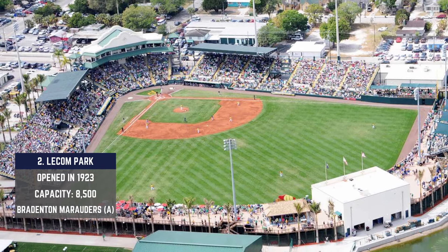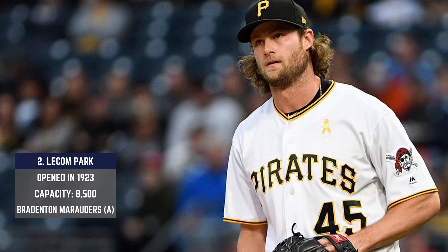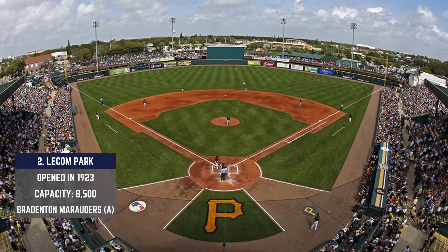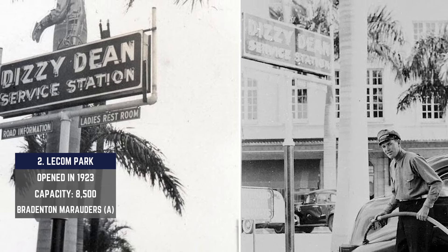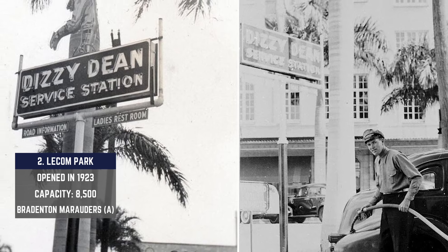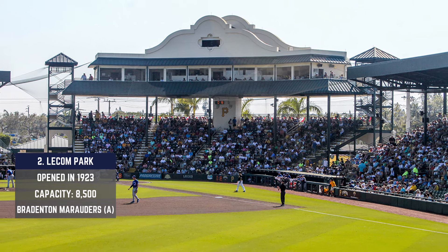The second oldest active minor league ballpark is LECOM Park in Bradenton, Florida — consider this the Hollywood Walk of Fame for baseball. So many different teams have been housed here. The Cardinals were here in the 1930s during the Gas House Gang era. The name came about because Hall of Famer Dizzy Dean, who played here in the 30s, said he loved Bradenton so much that he bought a local gas station and would hang out there when he wasn't on the diamond. The United States also used this field as a training base during World War II — this strip of land has seen it all.